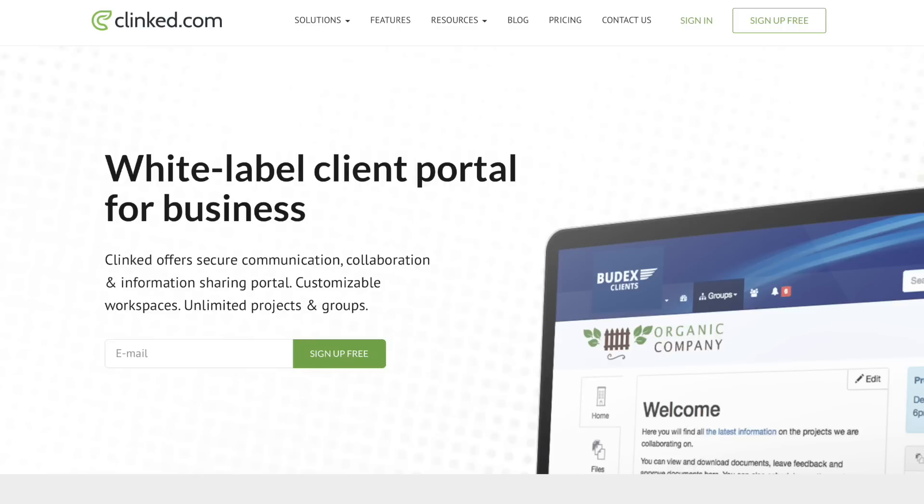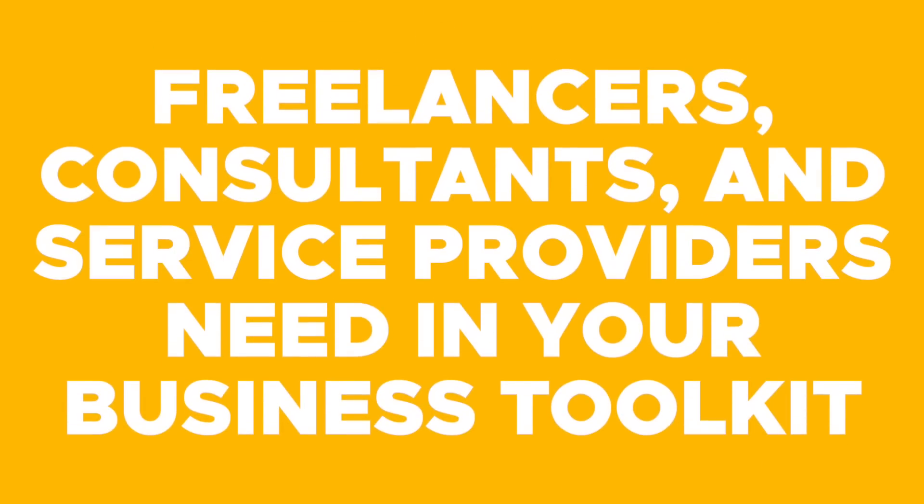What's up fam, it's your girl Christy, and today we are talking about Clinked, which is a white label client portal that all you freelancers, consultants, and service providers need in your business toolkit.